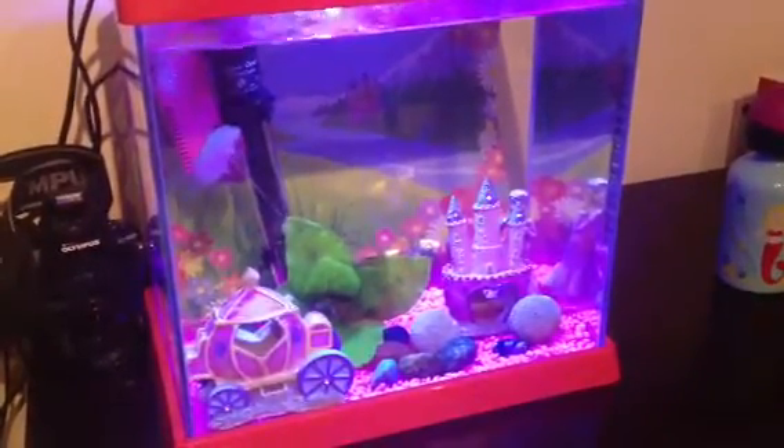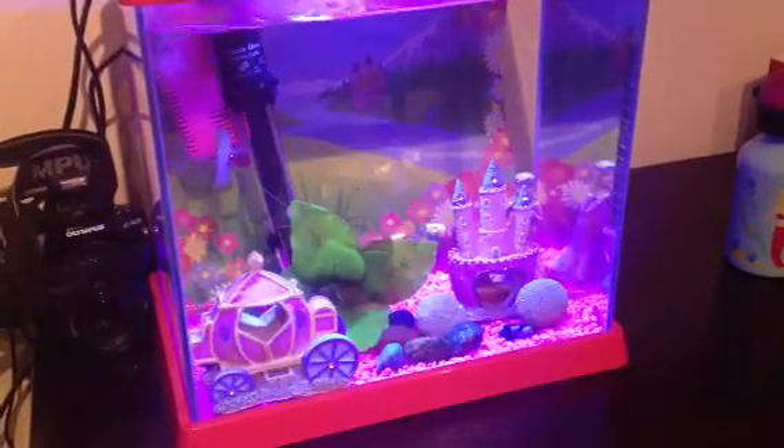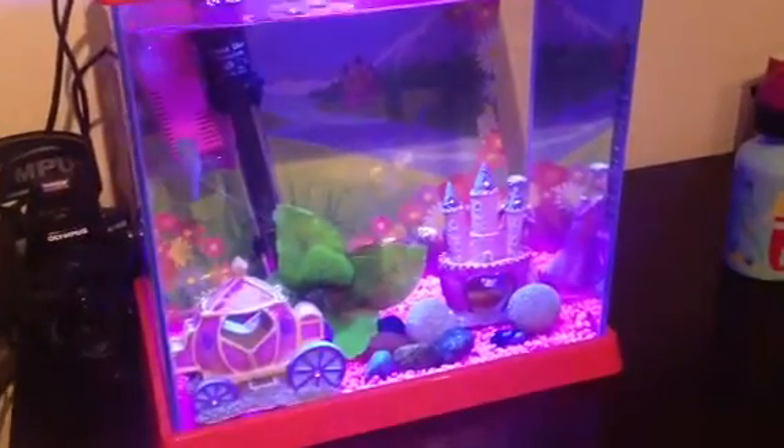Moral of the story is: if you have a fish tank, get a light on it. The light is really a big part of making it a feature.